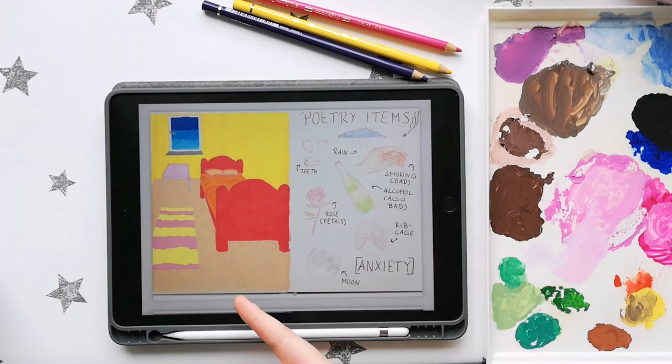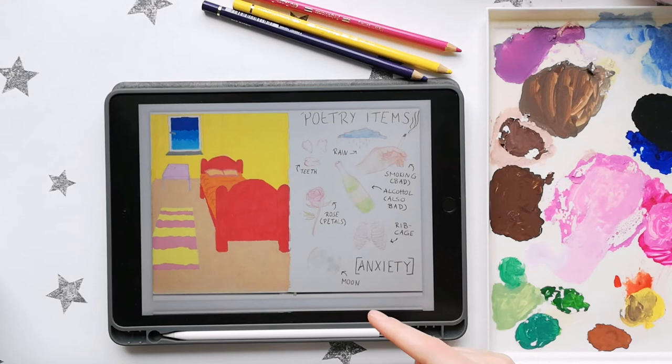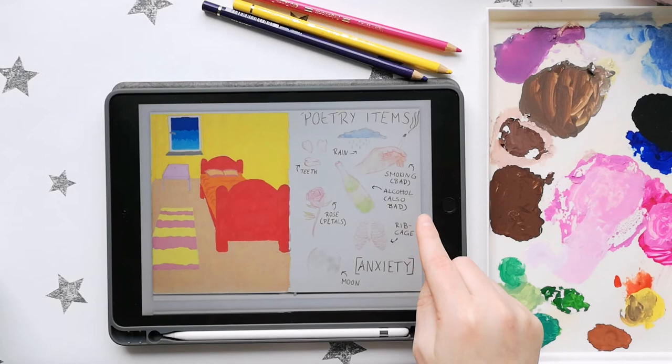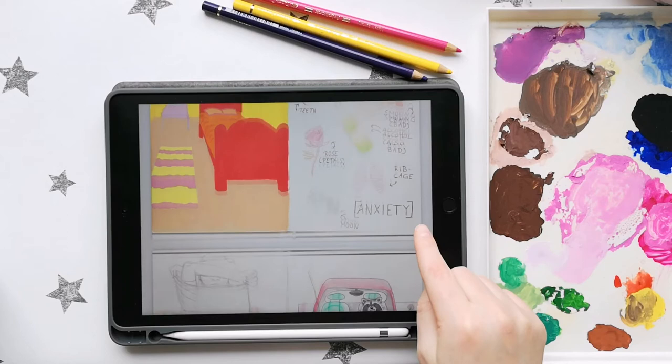This is a fun spread. So this is a study of that Van Gogh painting of a bedroom — is it called 'Yellow Bedroom' or something? And a page of poetry items — just things I noticed come up a lot in poetry I saw around the internet. So we have rain, teeth, smoking (which is bad), alcohol (also bad), rose petals, ribcage, the moon, and anxiety — which I did not know how to draw.